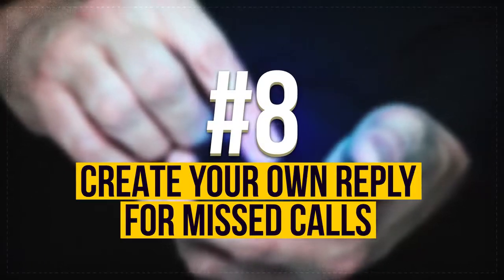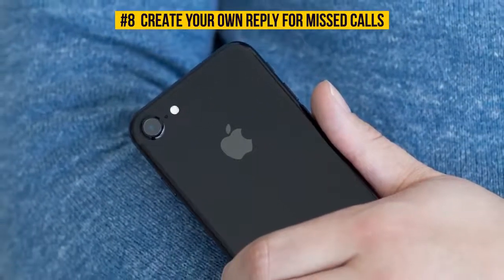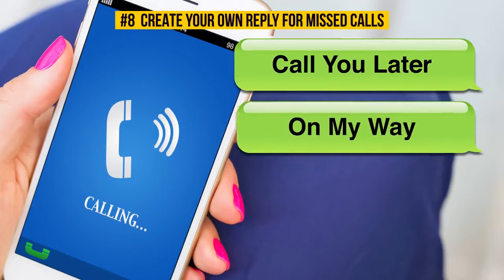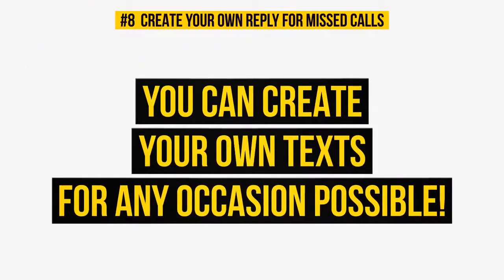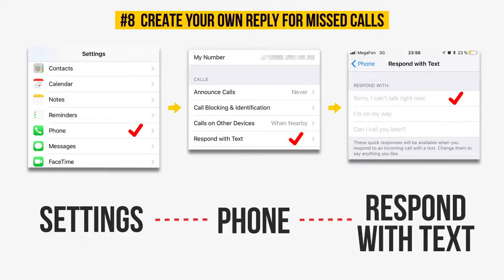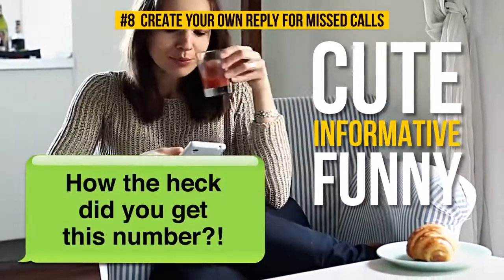Number 8: Create your own reply for missed calls. iPhone users can send text responses with a single tap whenever they miss a call. Usually these responses are quite basic — things like "call you later" or "on my way." But you can create your own text for any occasion. Just go to Settings, choose Phone, then Respond with Text, and here you can make your own message. Use your imagination to create cute, informative, or funny texts to your own liking.